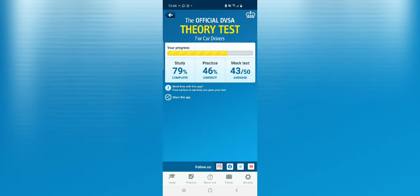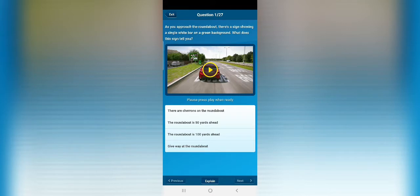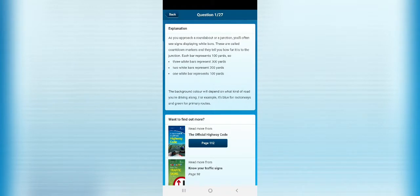The app also has practice videos. For example, one shows a vehicle in a roundabout scenario. After watching, a question pops up — such as: as you approach the roundabout, there's a sign showing a single white bar on green. What does that mean? The answer is that the roundabout is 100 yards ahead. If confused, just click 'Explain' and it will explain everything.